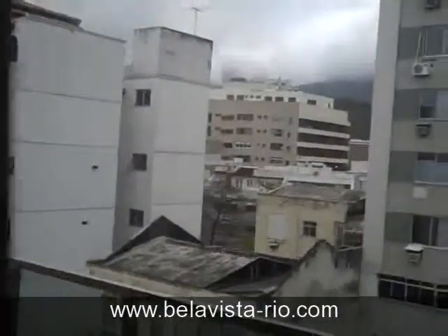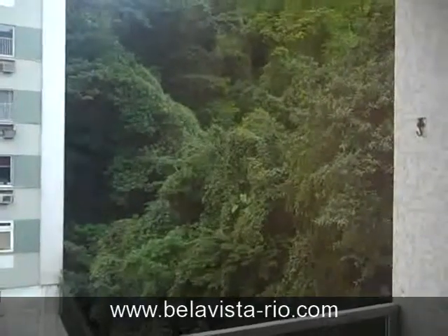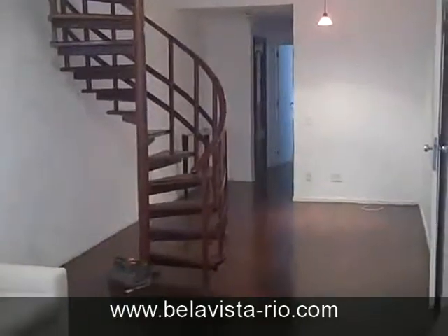Today is a little bit overcast, but it has nice views of the mountains and of the Atlantic forest right there. Let's look at the view from the edge of the veranda.